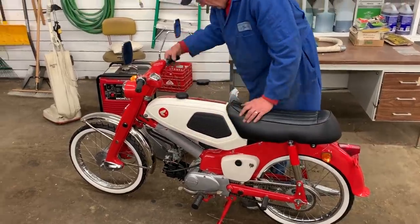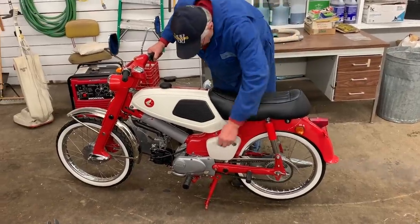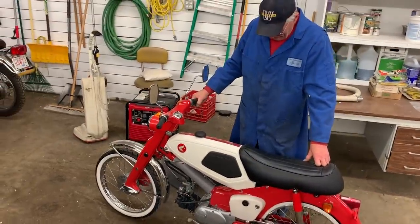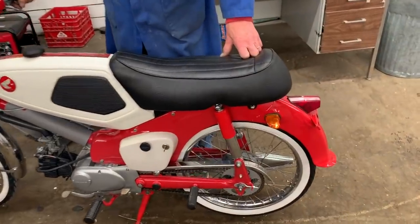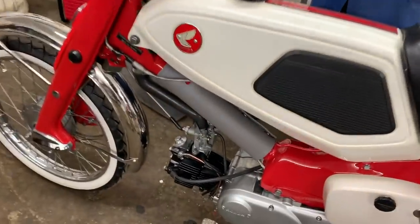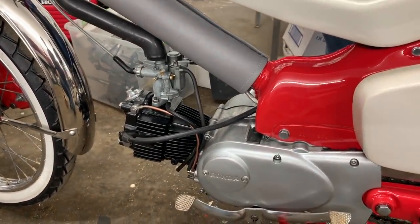Get the choke up, give it a little throttle. We know the signal light's working. Boy, is it ever quiet — it is quiet. That's got to sound like they did when they were brand new, I imagine.